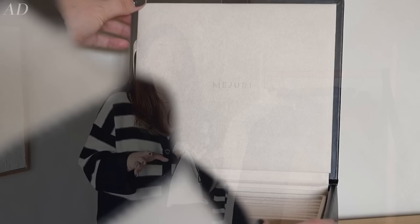Next up is jewellery. I do find that I develop seasonal favourites as the seasons go on. As many of you will know, I am a gold hoop gal — they are definitely my earring of choice. The vast majority of my gold hoops, because I do have something of a collection, come from Mejuri.